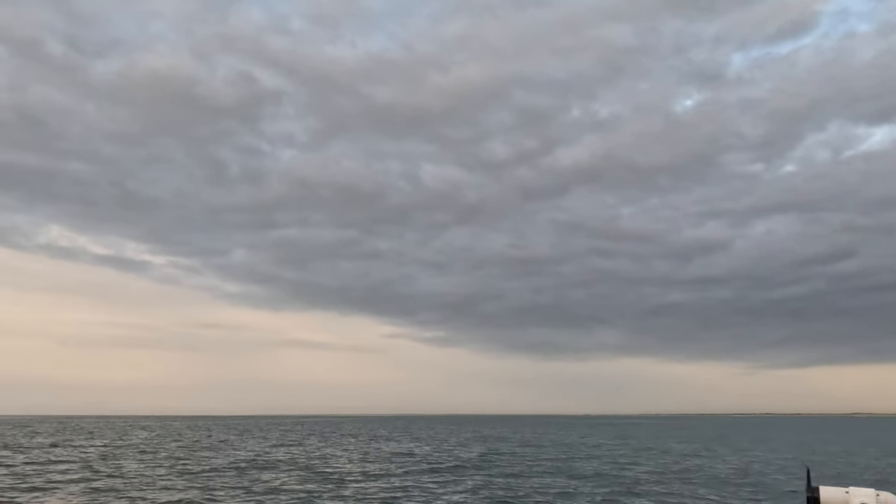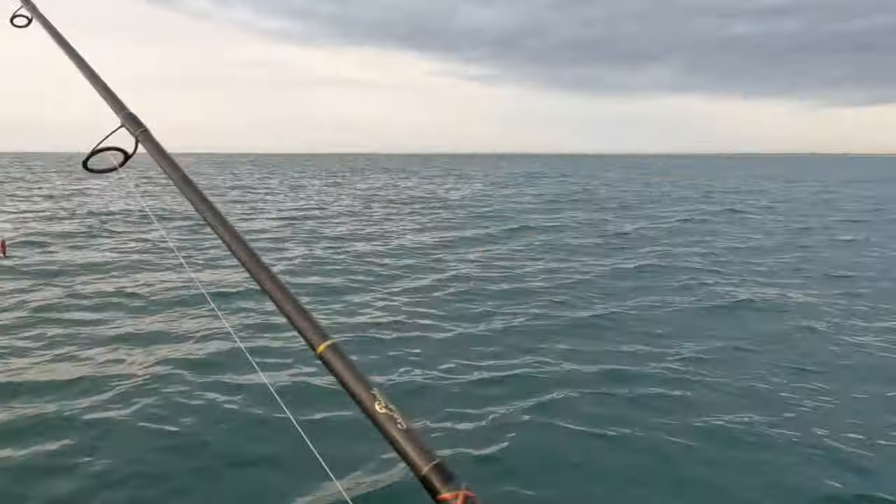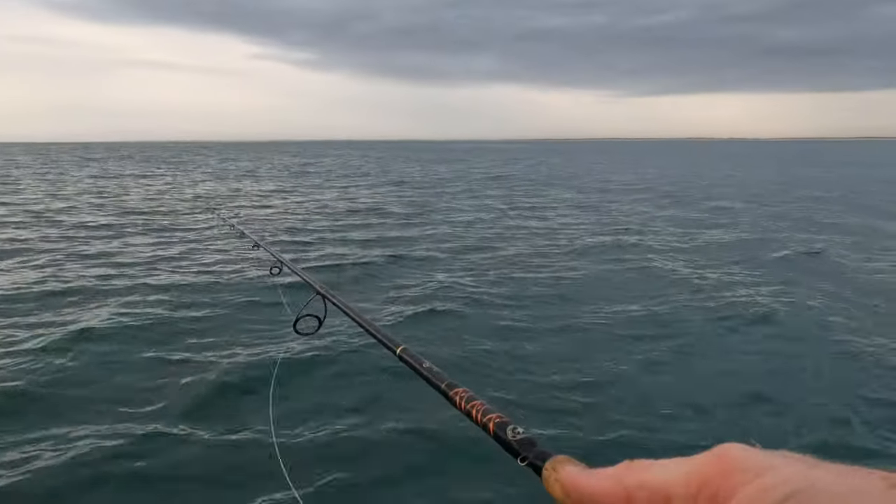I just caught that one earlier so I would assume it's going to be a similar class size. I'm going to kill this motor and just watch for a second. Good Spanish — man, these are three, four pounders. Motor's killed.